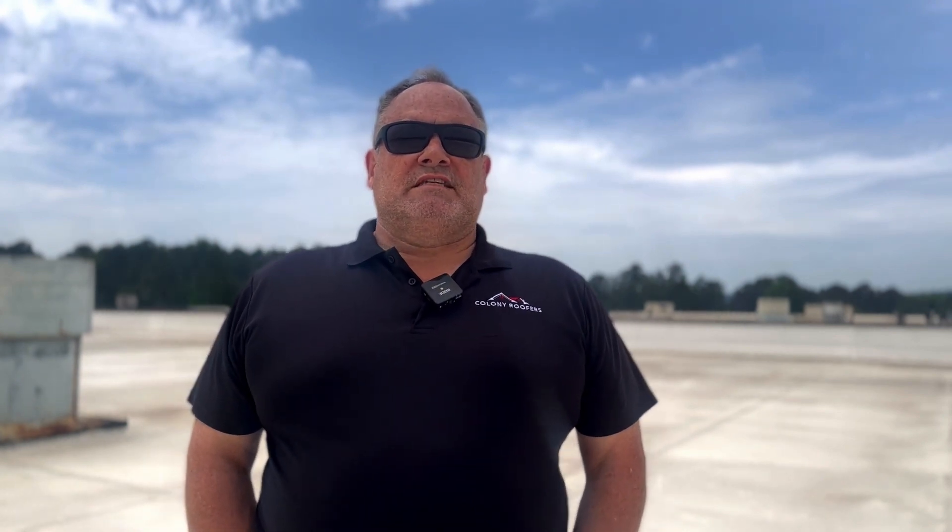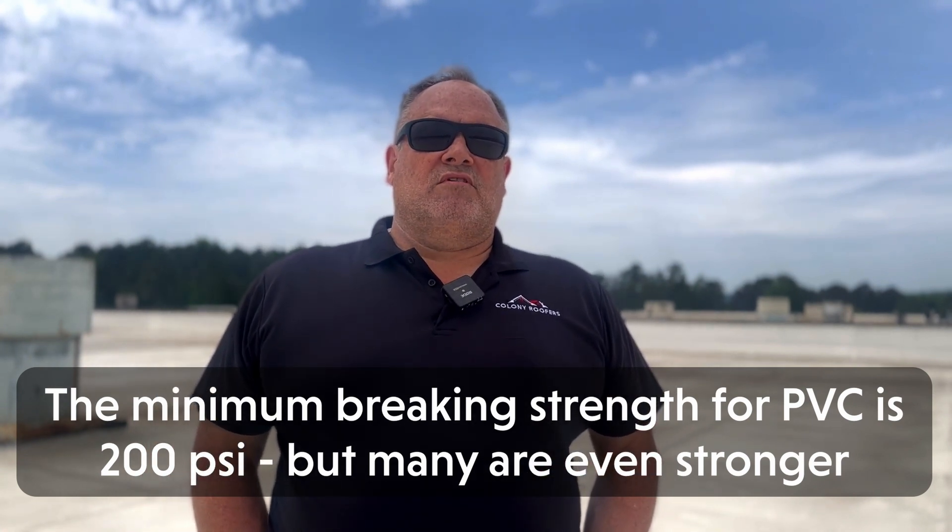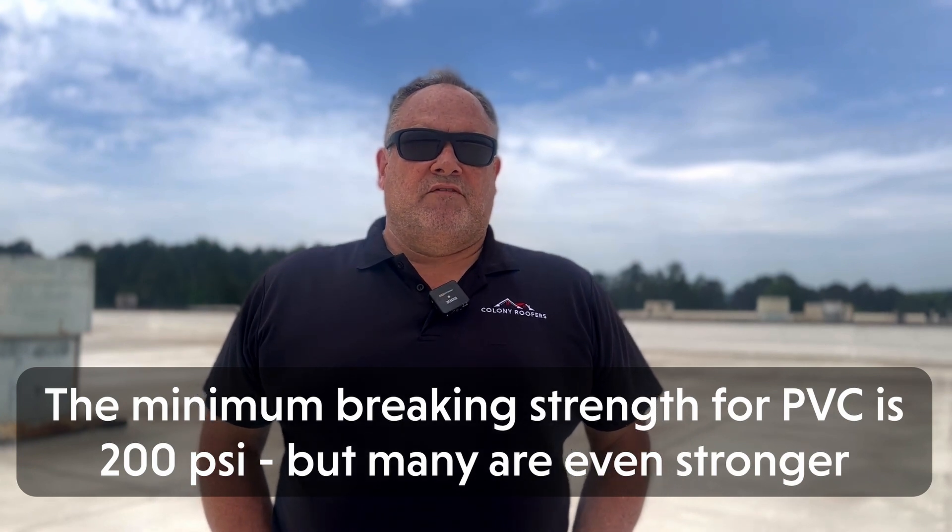First, durability. The strength and durability of PVC membranes is one of their biggest advantages. Because they last, on average, more than 20 plus years, they are a great option for property owners who don't want to worry about a roof replacement for many years to come. The required minimum breaking strength for PVC is 200 pounds per inch, but the American Society of Testing and Materials has shown that many PVC membranes available actually have a much higher minimum breaking strength. This means your roof will be able to withstand the micro movements that can happen during a harsh wind without tearing or breaking.